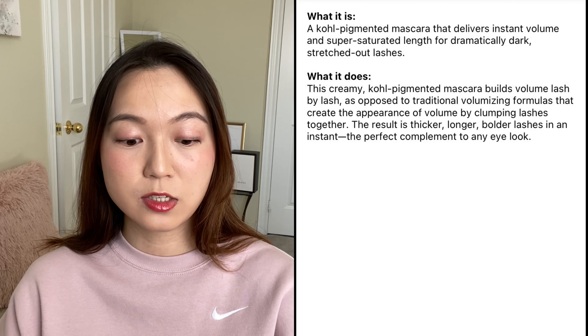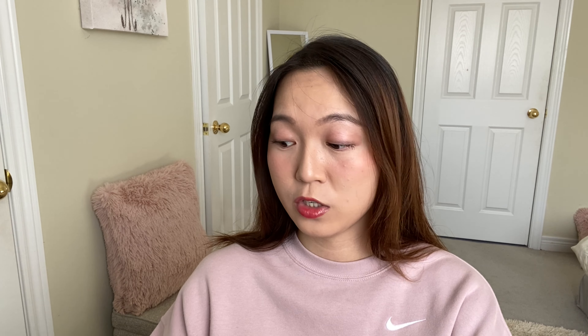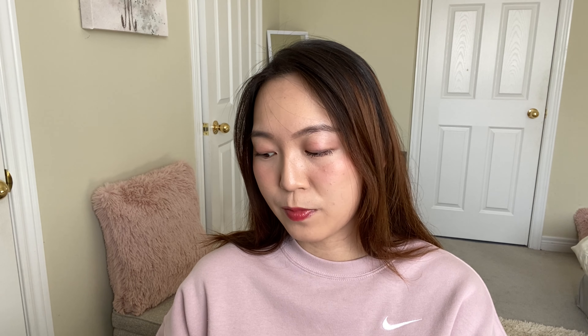Just a little bit about this mascara: it is a kohl-pigmented mascara — K-O-H-L — that delivers instant volume and super saturated length for dramatically dark, stretched-out lashes. What caught my attention was the word kohl. I never really heard that term before, so I searched it up. It's a black powder, usually antimony sulfide or lead sulfide, used in makeup especially in eastern countries.